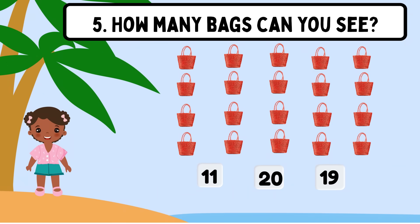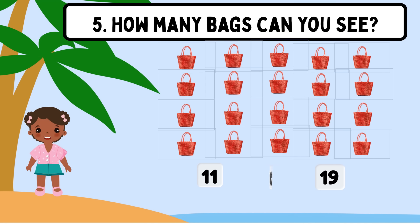Question 5. How many bags can you see? Shall we count? 1, 2, 3, 4, 5, 6, 7, 8, 9, 10, 11, 12, 13, 14, 15, 16, 17, 18, 19, 20. The correct answer is 20.